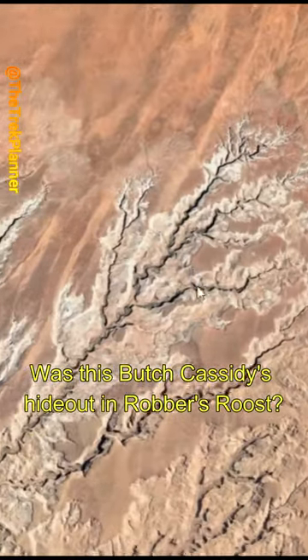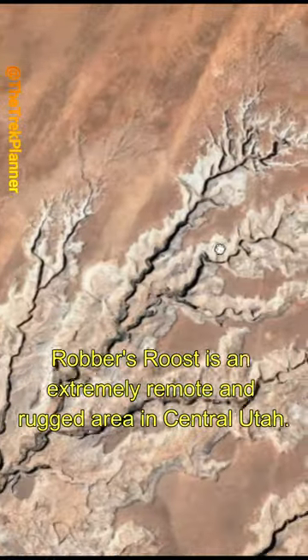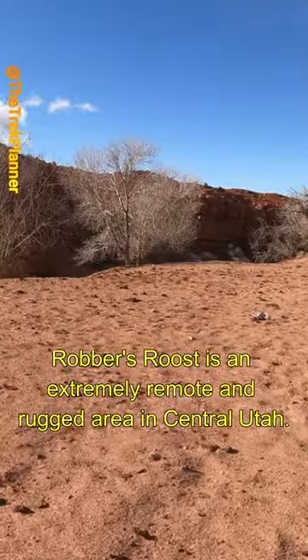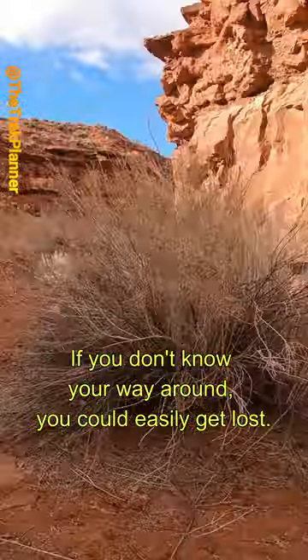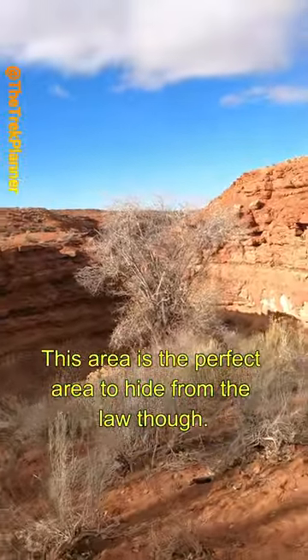Was this Butch Cassidy's hideout in Robber's Roost? Robber's Roost is an extremely remote and rugged area in central Utah. If you don't know your way around, you could easily get lost. This area is the perfect area to hide from the law.